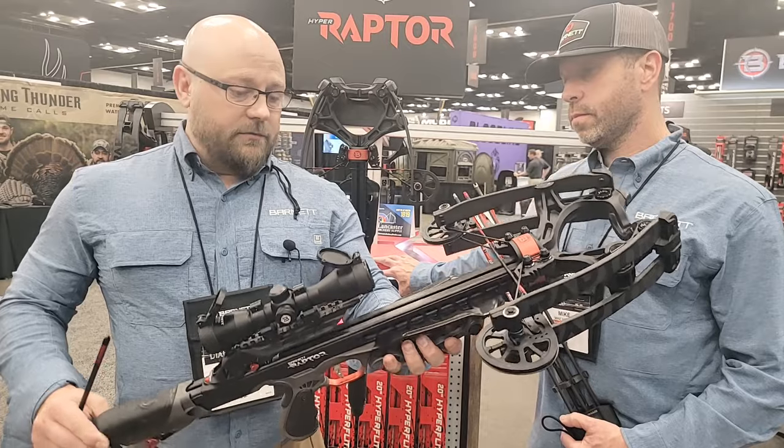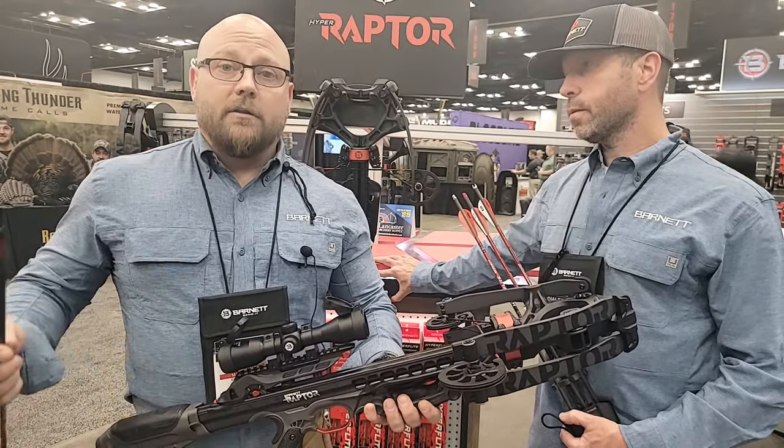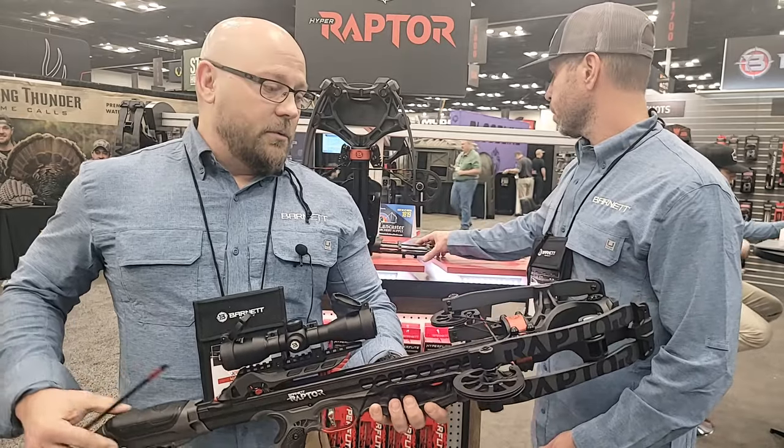This crossbow is packed with features and benefits. It shoots the Hyperflight Arrow, which Mike's going to speak to, but also shoots our regular Headhunter 20-inch bolt as well. We're excited to launch this new crossbow — it is going to begin shipping in June of 2023.